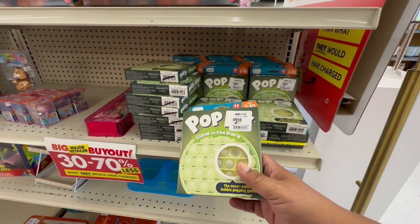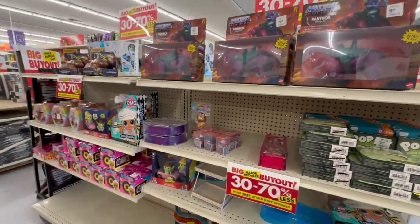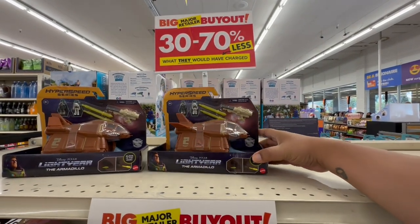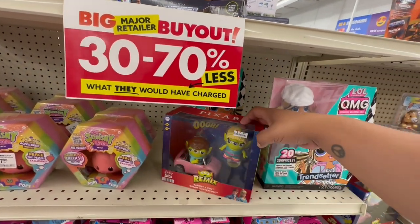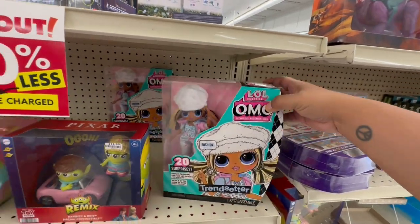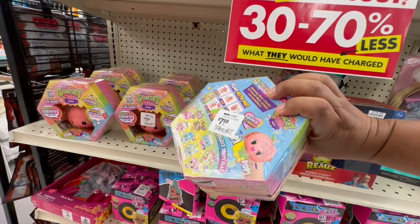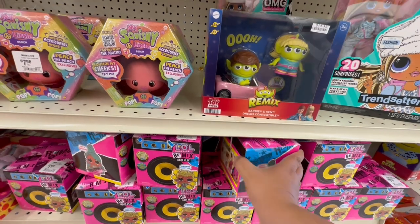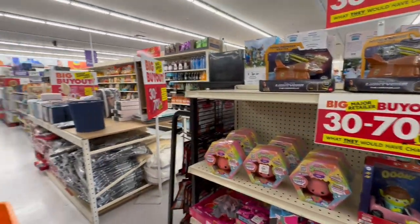Let's be honest, glow in the dark pops are ages 3 to 99 — I would totally be playing with that! Let's check out the toys. If you have kiddos with birthdays this summer, or you want to get a head start on the holidays, this is a great time to save. These little squishies are $7.98, and they have LOL Remix dolls with crazy hair also for $7.98.